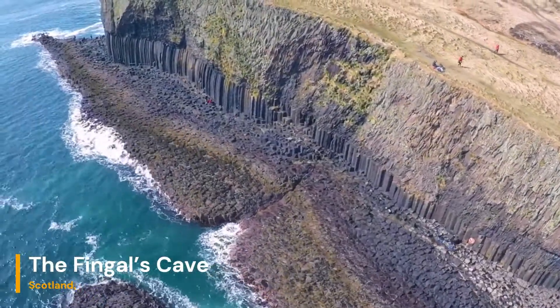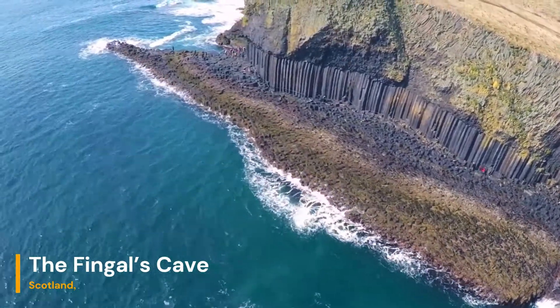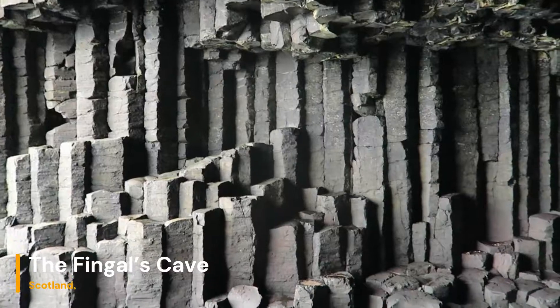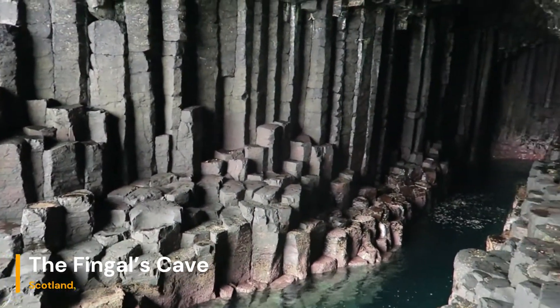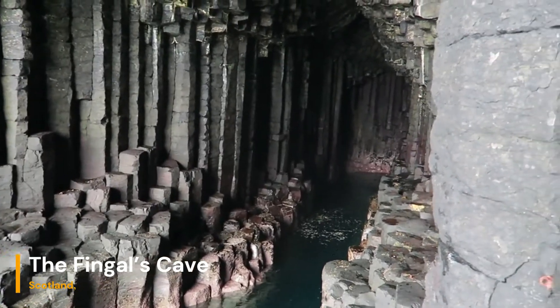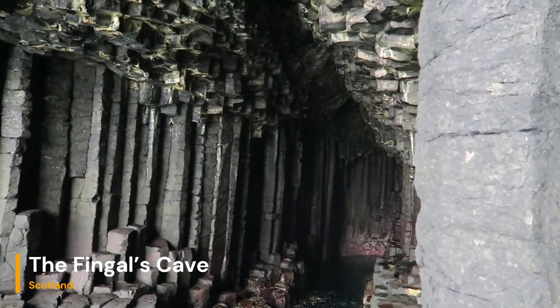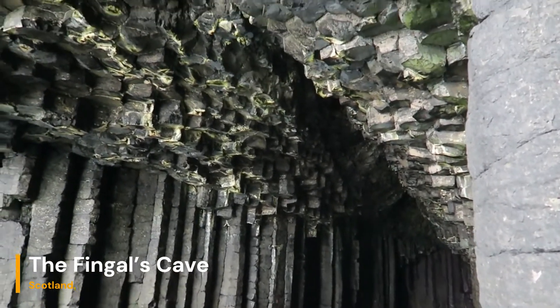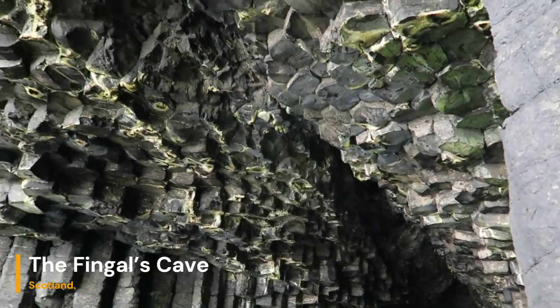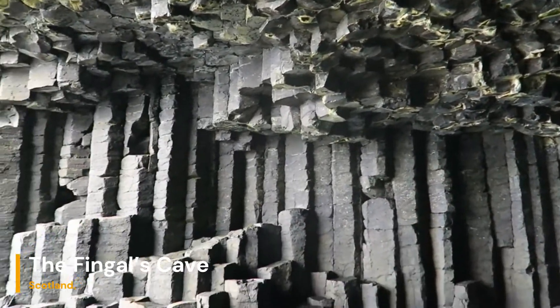Thingol's Cave isn't just a visual spectacle — it's also a treasure trove of geologic insights. Scientists study these formations to better understand volcanic processes, rock formations, and the interactions between geology and the sea. Preserving Thingol's Cave is paramount to maintaining its natural beauty and scientific value. Authorities have implemented measures to limit human impact and ensure that this geologic marvel remains accessible for generations to come.